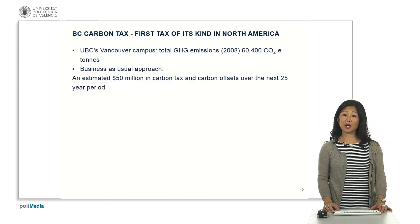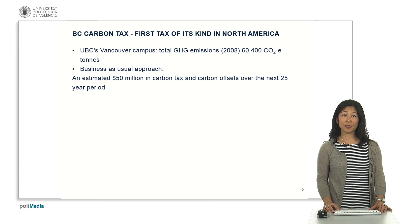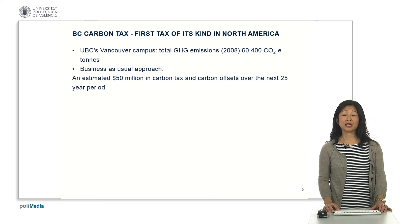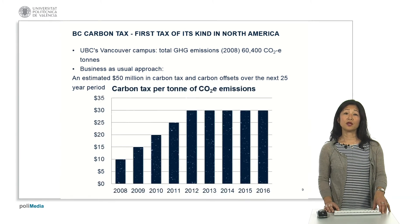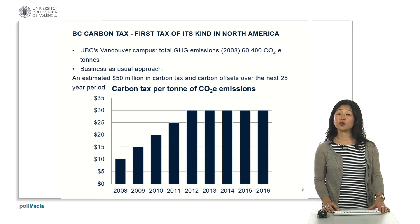British Columbia's carbon tax was the first of its kind in North America. UBC's Vancouver campus has looked at this since the introduction of the tax and decided to implement this biomass facility in order to reduce our greenhouse gases. The tax was introduced in 2008 at $10 per tonne of CO2 equivalent emissions, and was supposed to increase by $5 a year.